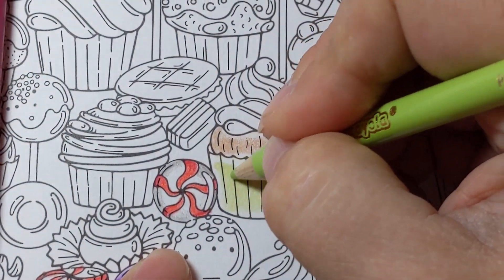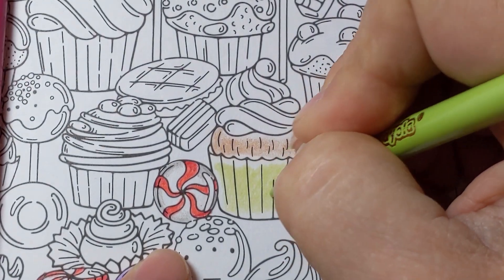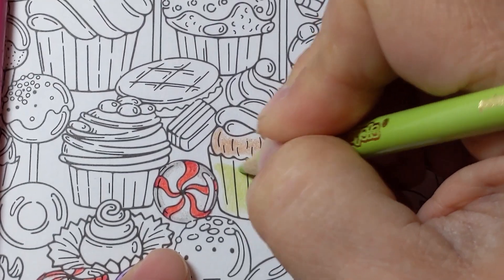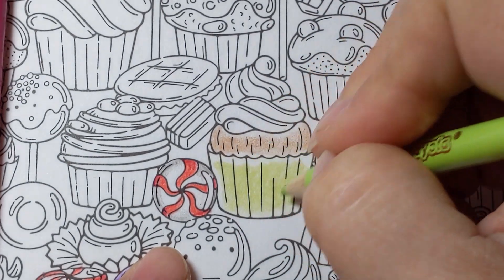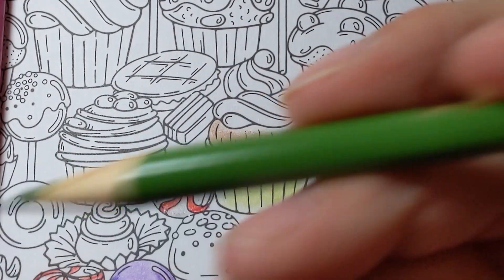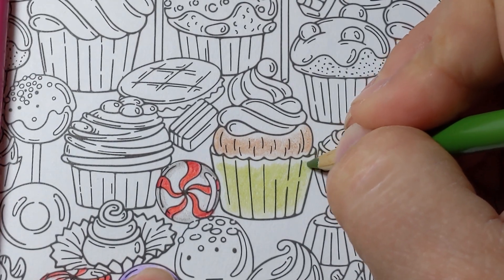I've just done this whole area in my lightest shade. So whatever three colors you're picking for cupcake wrappers, just do that center area in the lightest of your shades. That was palm leaf. Then I'm going to go to jade green — this is my medium or second shade.